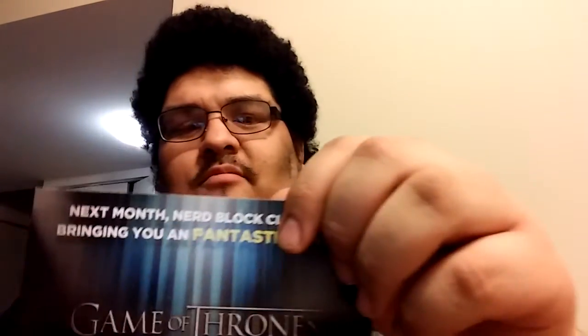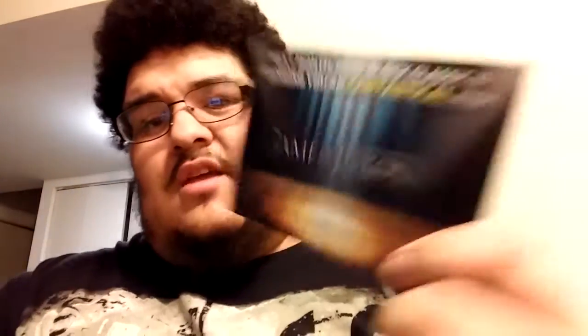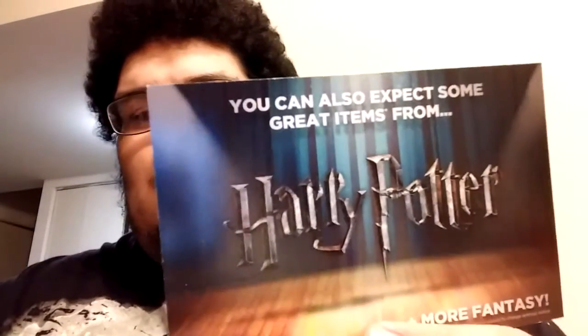There's a little more detail over what was in there. The upcoming Nerd Block is going to be Game of Thrones themed, and the one after that I guess is Harry Potter - or both of them. It says you can also expect great items from Harry Potter, so I guess both of them are going to have Harry Potter and Game of Thrones stuff.